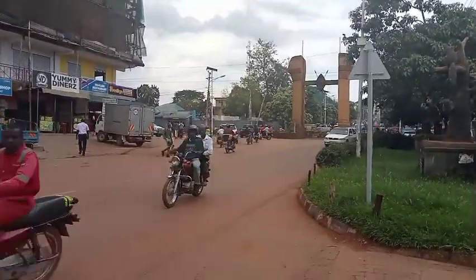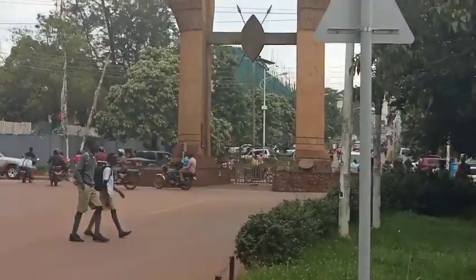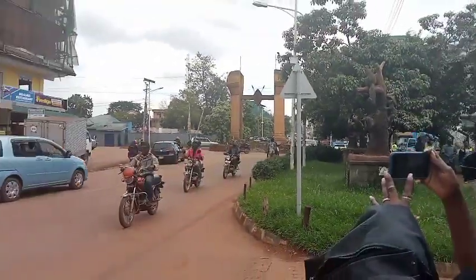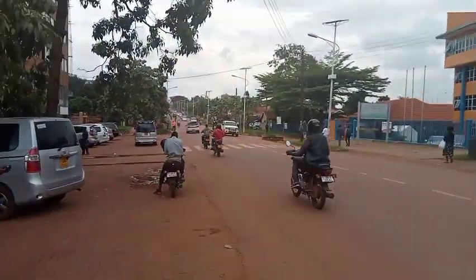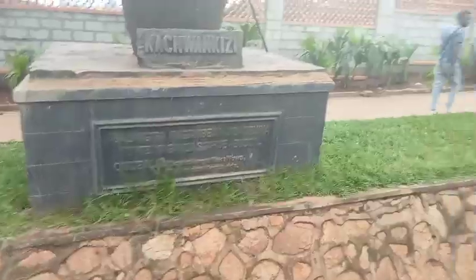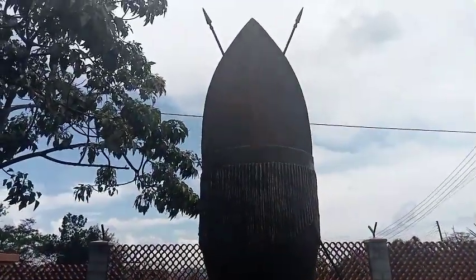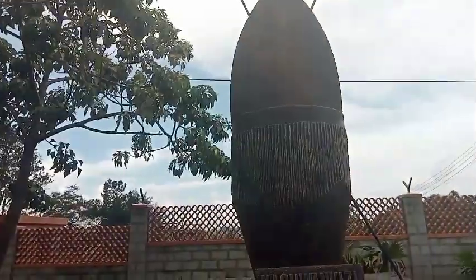I'm told the Kabaka passes through here — he doesn't go round about. As you can see there are small gates; they open for the Kabaka to go through without going round and round. This is the Kabaka Njagala road. We're going to the palace up there. There's a structure here with a drum and a shield.